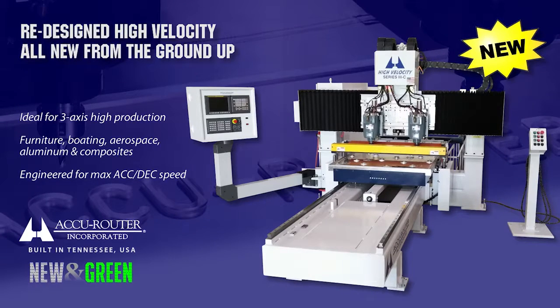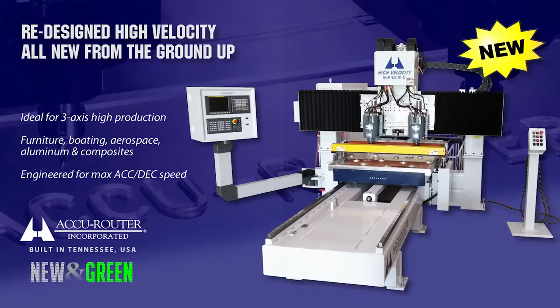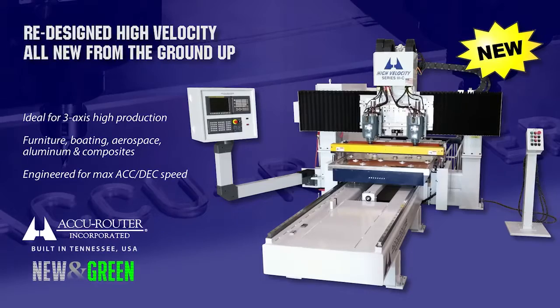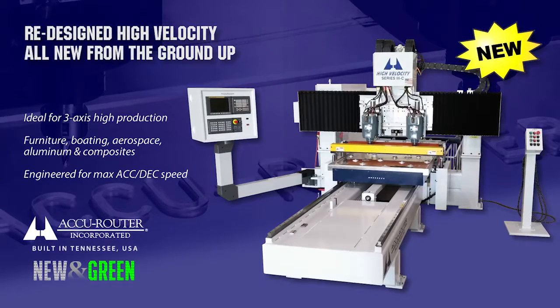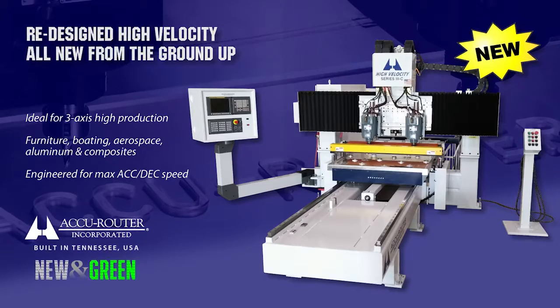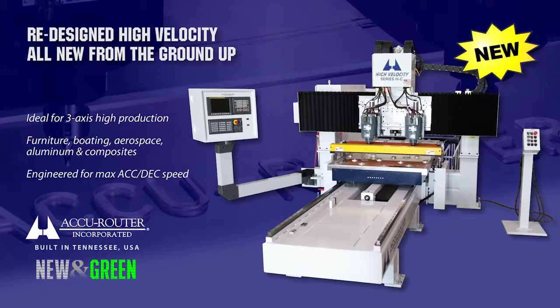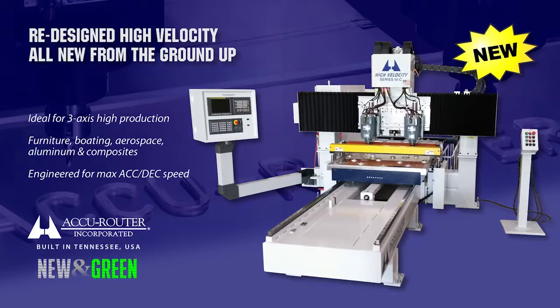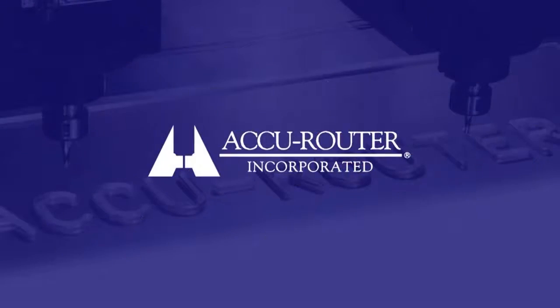Lease purchase options are available to ease your cash flow and help you justify world-class AccuRouter performance. Contact us today for a personalized cutting test at our Tennessee factory, using your part programs and material, and judge for yourself. Let us boost your manufacturing bottom line. Thank you.